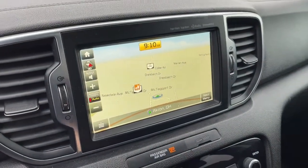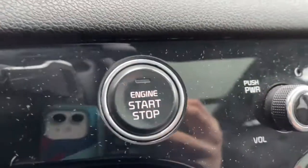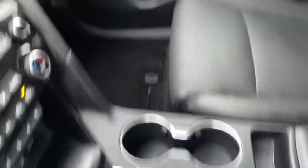Navigation system, sunroof/moonroof, all-wheel drive, keyless entry, fog lamps, power lift gate, backup camera, remote engine start, electronic stability control, blind spot monitor.